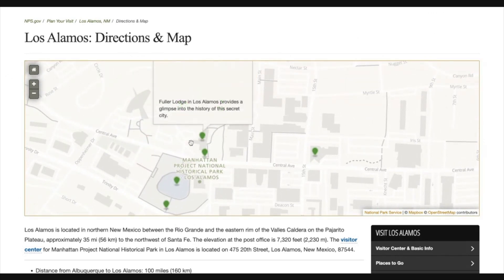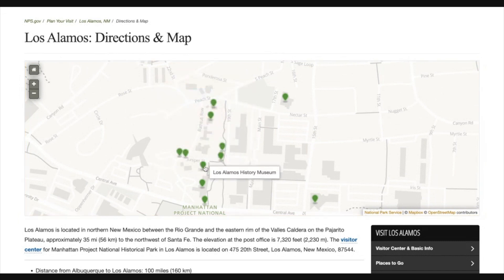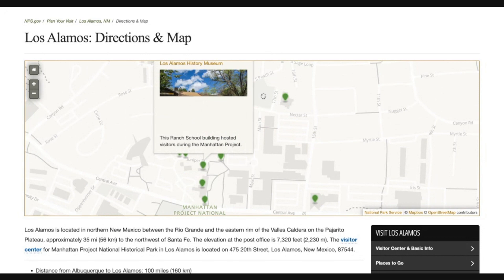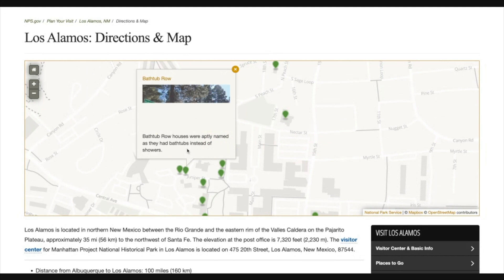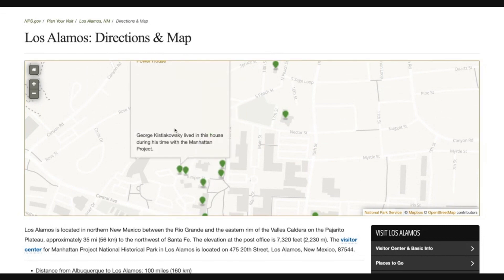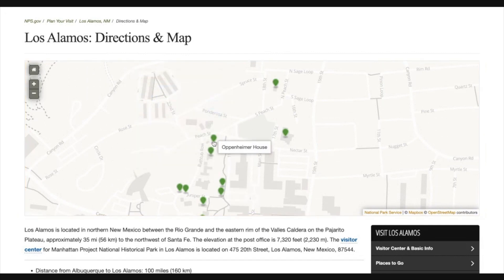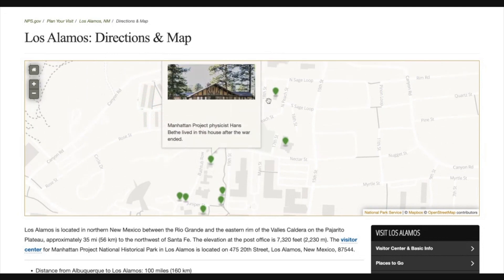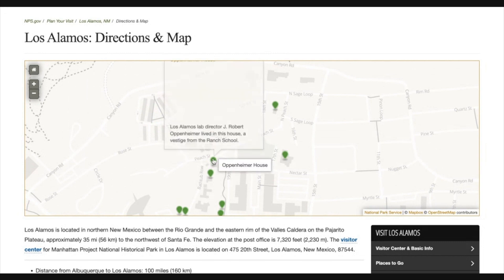Then we walked over to Fuller Lodge — this is really something you need to go to. We had walked by it, and then at the end we went back inside. There's also a Los Alamos history museum, which we skipped. You have Bathtub Row — the reason it was named that is because these were the only houses that had bathtubs instead of just showers. You have the power house as well. And we also went to the Hans Bethe house, and we walked by Oppenheimer's home.